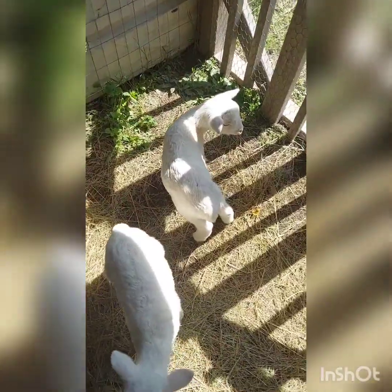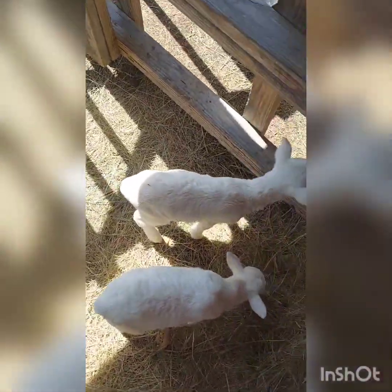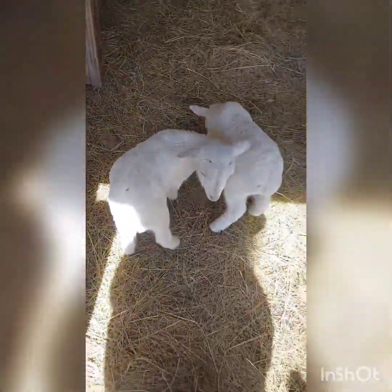We've had the lambs for five days and we're going to let them out of the little nursery pen into the big pen and see if Vanilla and Lily will be nice to them. Come on, babies.